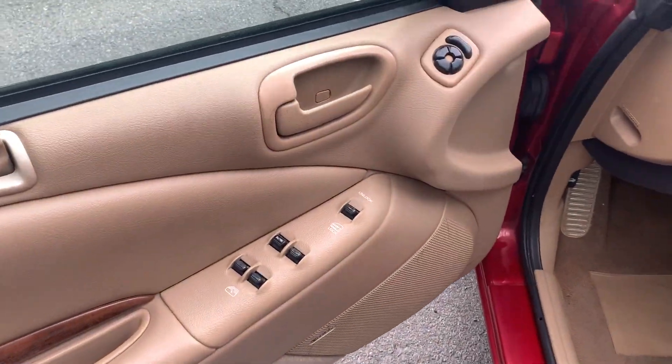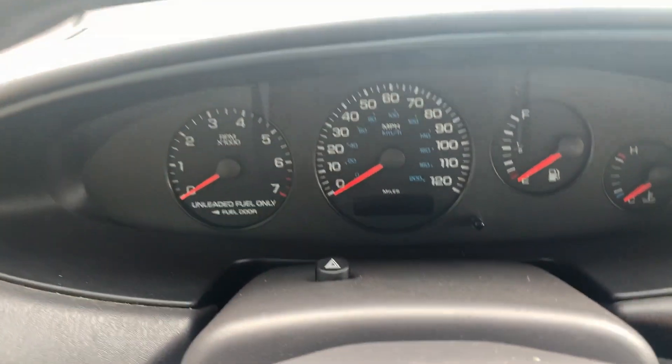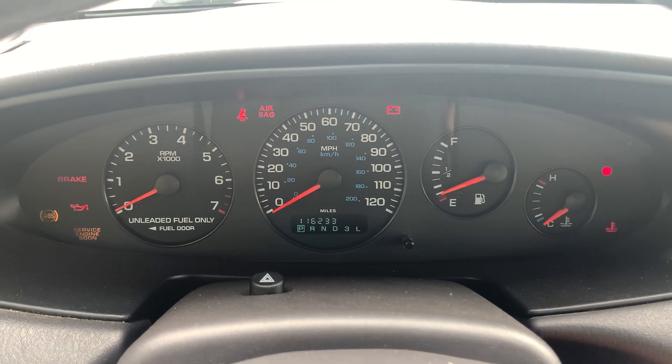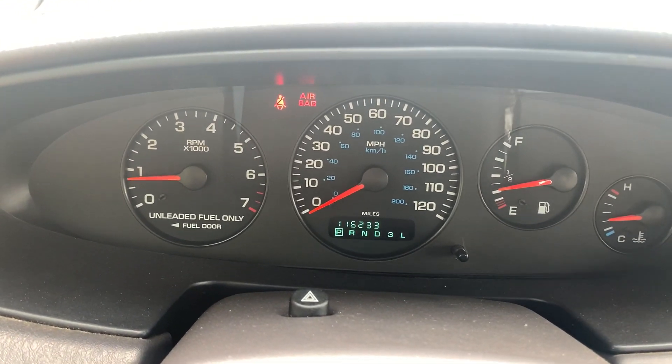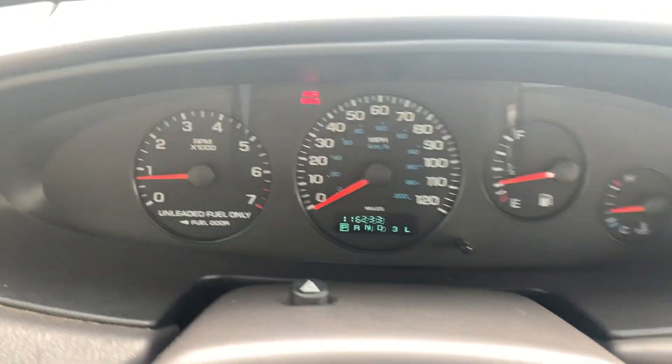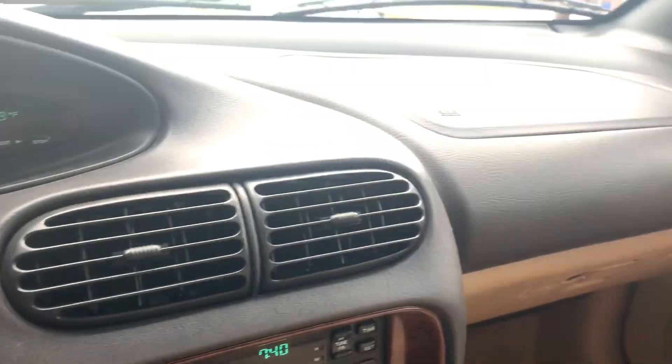Let's go inside from the driver's perspective. You have windows, power locks, and power mirrors. I'm going to start the car and show you that all the warning lights turn on and turn off. The mileage is 116,233. The AC is nice and cold, and it's pretty clean inside, actually.